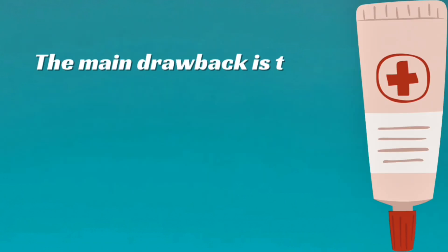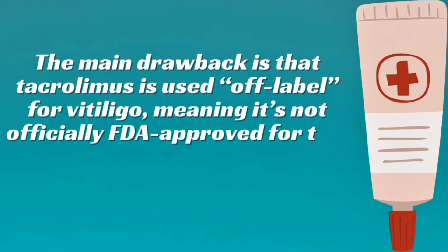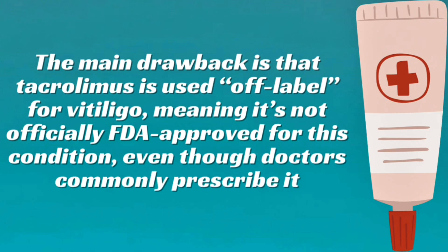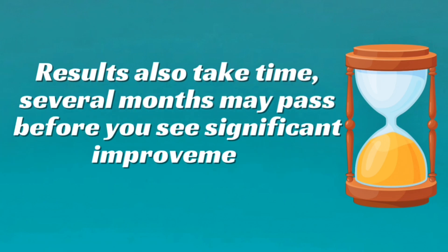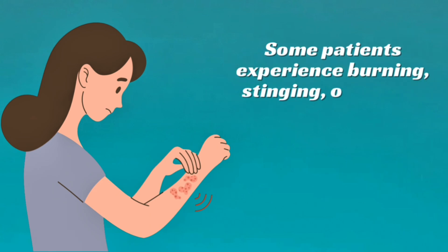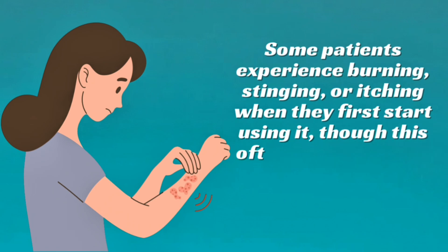The main drawback is that tacrolimus is used off-label for vitiligo, meaning it's not officially FDA-approved for this condition, even though doctors commonly prescribe it. Results also take time — several months may pass before you see significant improvement. Some patients experience burning, stinging, or itching when they first start using it, though this often improves with continued use.